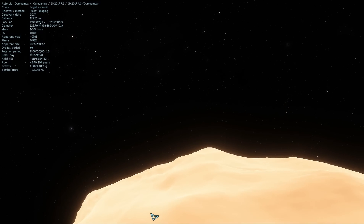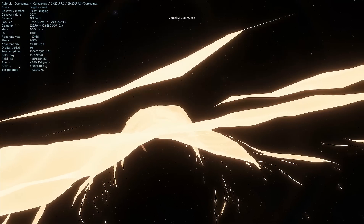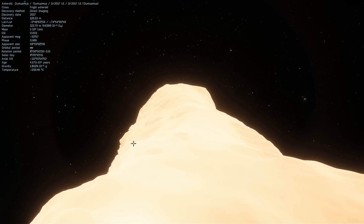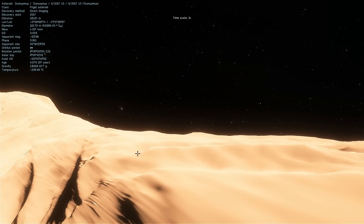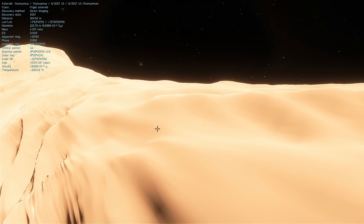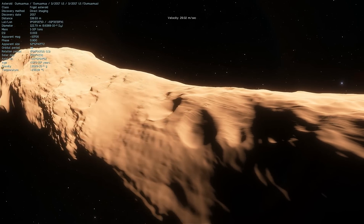Let's go and check out what it feels like to actually stand on — okay, on top of Oumuamua. I can probably go through it as well, and as you can see it actually spins relatively fast. I'm going to slow down time a little bit just so you can see — this is in real time, this is how fast it actually spins, you can see it move.